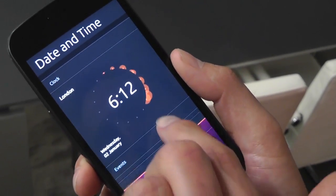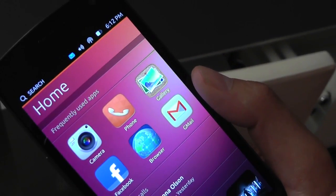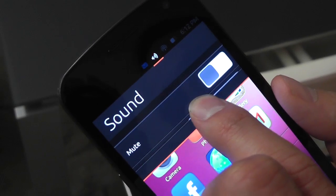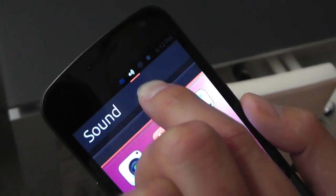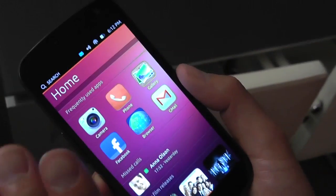So left edge swipe to get your launch bar with your favorite apps — a limited number of apps go in there. And then do the top edge. Right, so these are your system indicators. You can go straight to whatever you want — if you want to mute or if you want to switch your networks, you can go straight to it without losing your place.